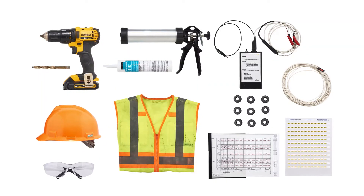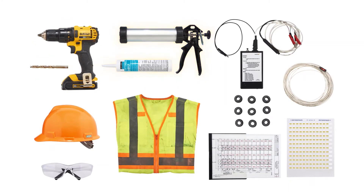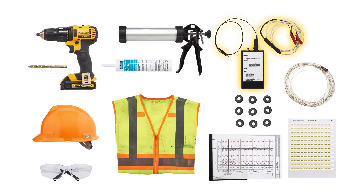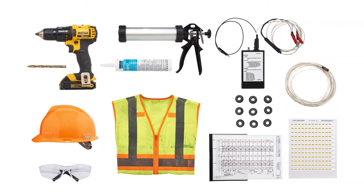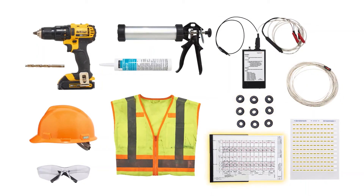When installing SageGlass IGUs, you'll need a drill, a 3 1/8 inch bit, caulk and caulking gun, and personal protective equipment. SageGlass provides a field wire tester and other items needed for the job, including frame cables, labels, grommets, and a window elevation drawing.